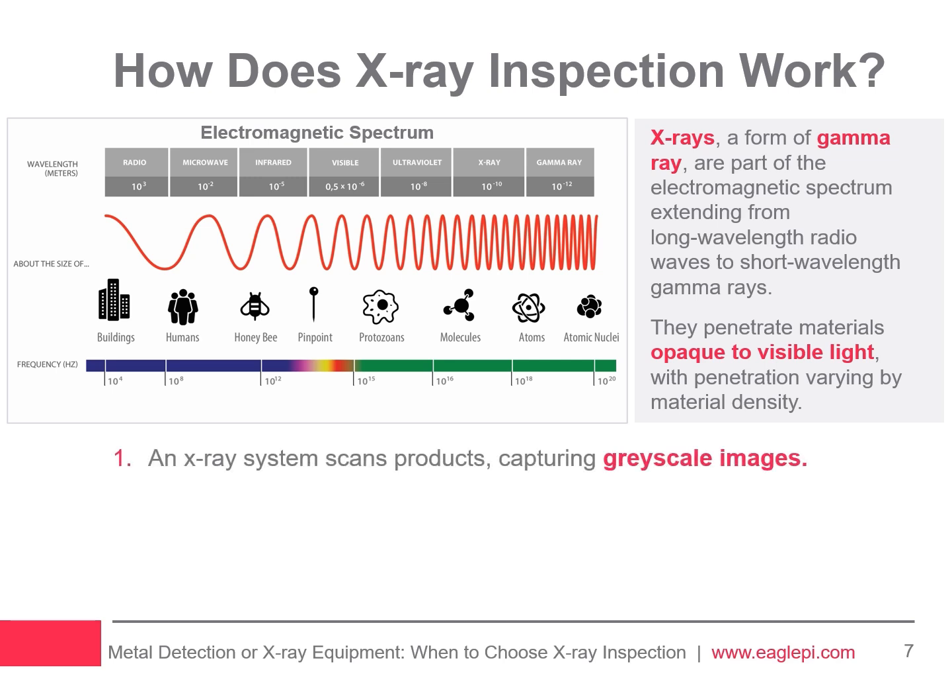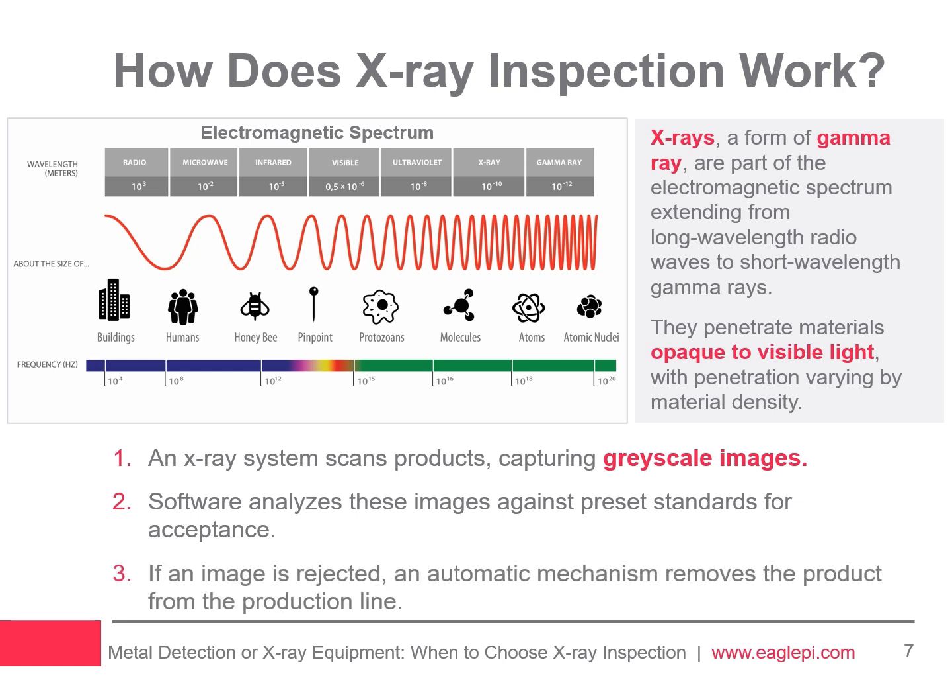An X-ray system functions as a scanning device. When a product passes through, the system captures a grayscale image, which the software analyzes against a predetermined acceptance standard. Based on this comparison, the system either accepts or rejects the image. If rejected, the software activates an automatic reject mechanism to remove the product from the production line.